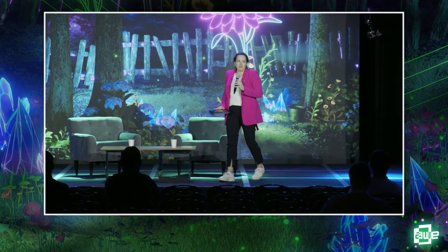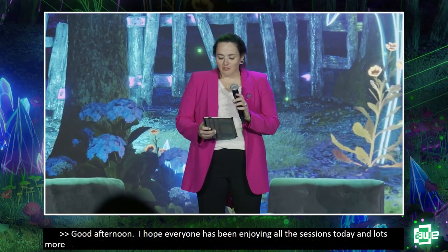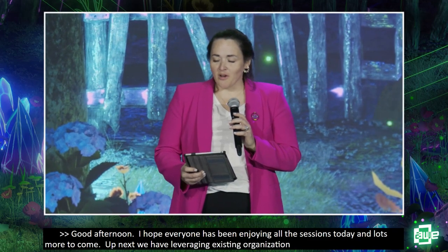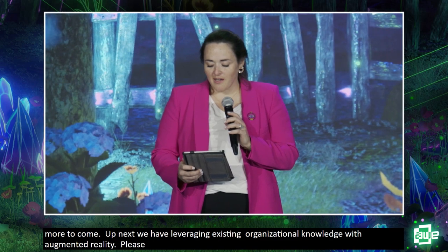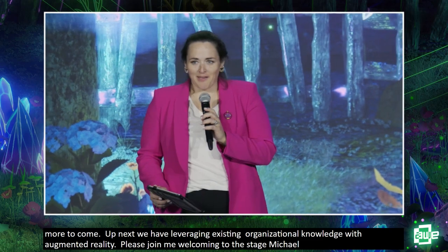Good afternoon. I hope everyone has been enjoying the expo and all the good sessions today. Up next we have 'Leveraging Existing Organizational Knowledge with Augmented Reality.' Please join me welcoming to the stage Michael Hinckley, Senior Systems Engineering Manager at Northrop Grumman, and Scott Montgomery, Co-Founder and CEO of ScopeAR.